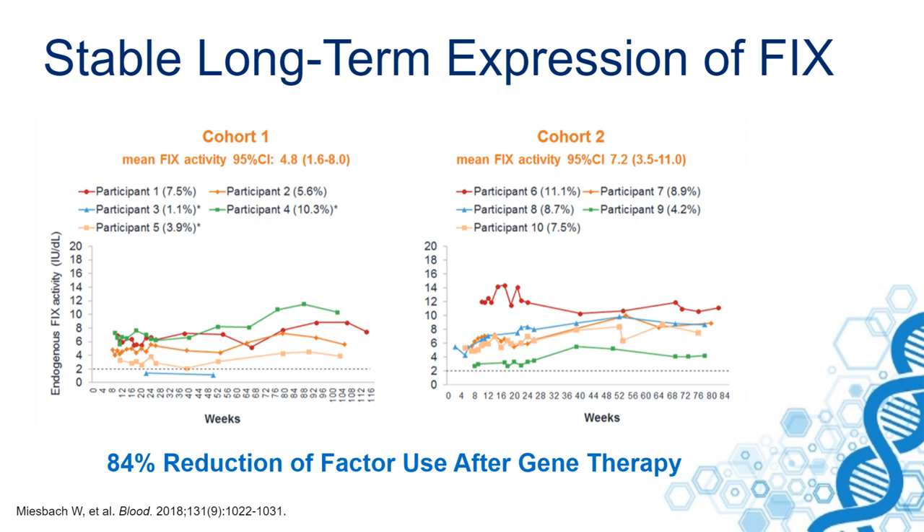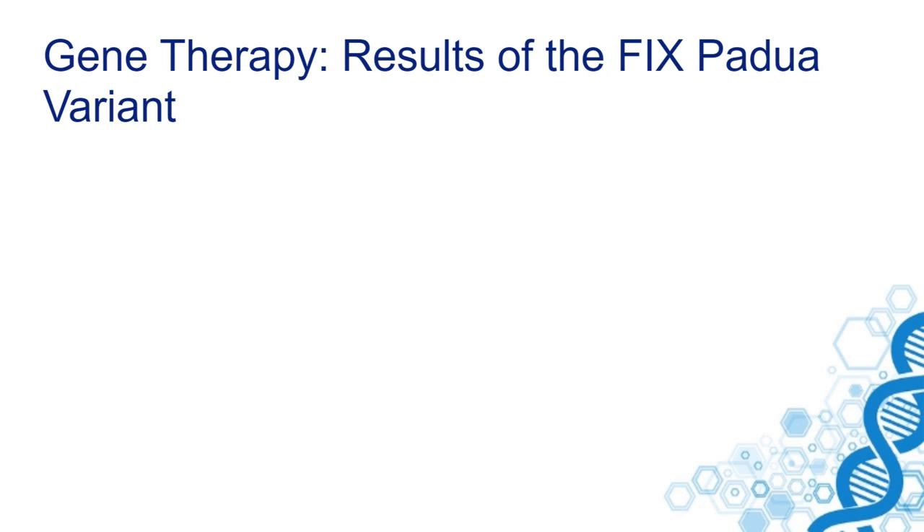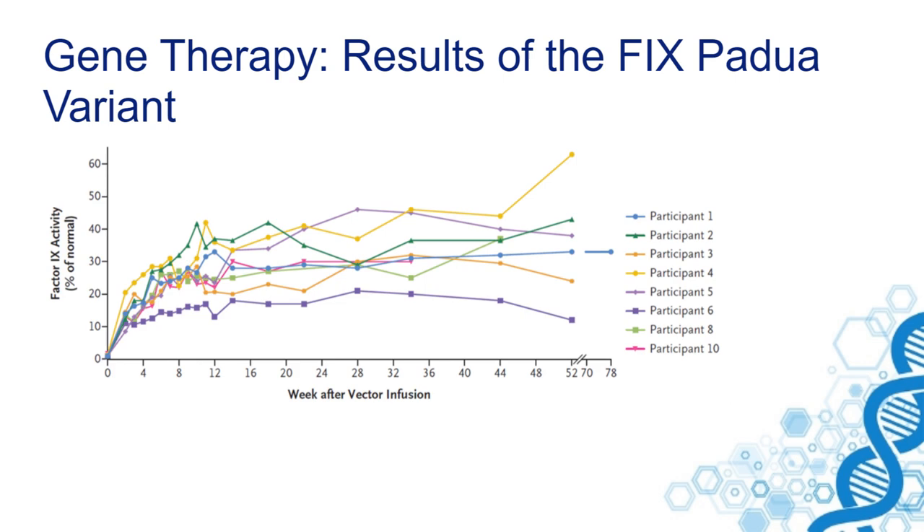An important change in factor IX gene therapy was the use of a variant of factor IX with a high specific activity — that is the Padua variant. The Padua variant was described initially in a family with thrombosis.